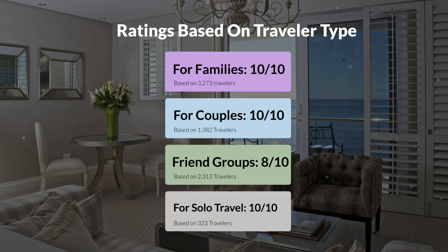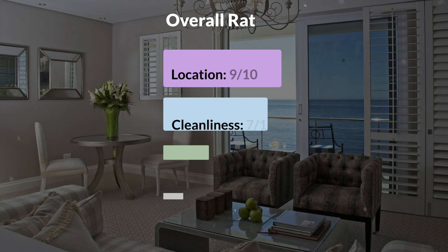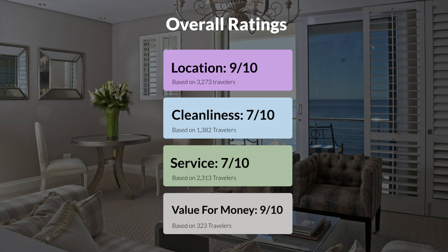Here are our overall ratings for this hotel. Location: 9 out of 10. Cleanliness: 7 out of 10. Service: 7 out of 10. Value for money: 9 out of 10.